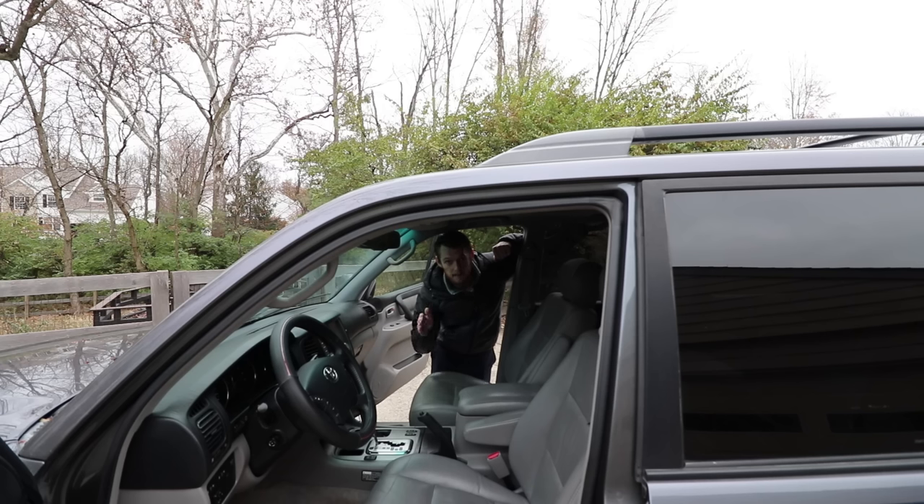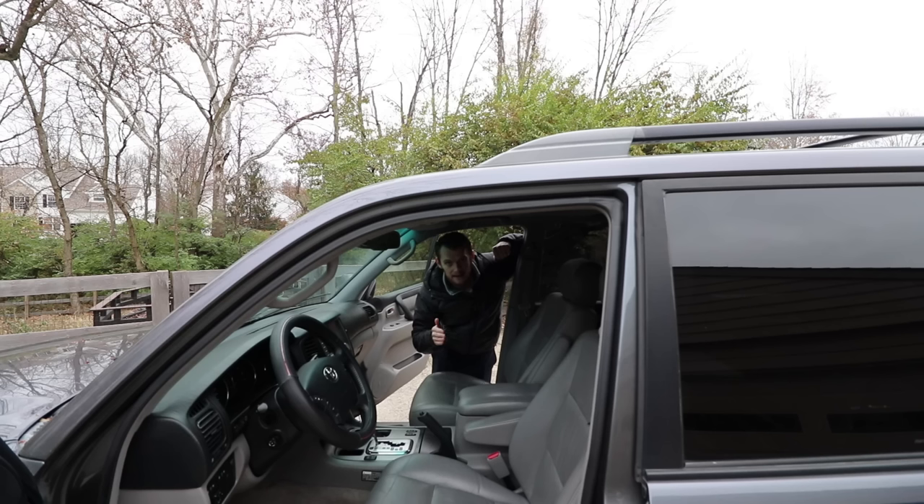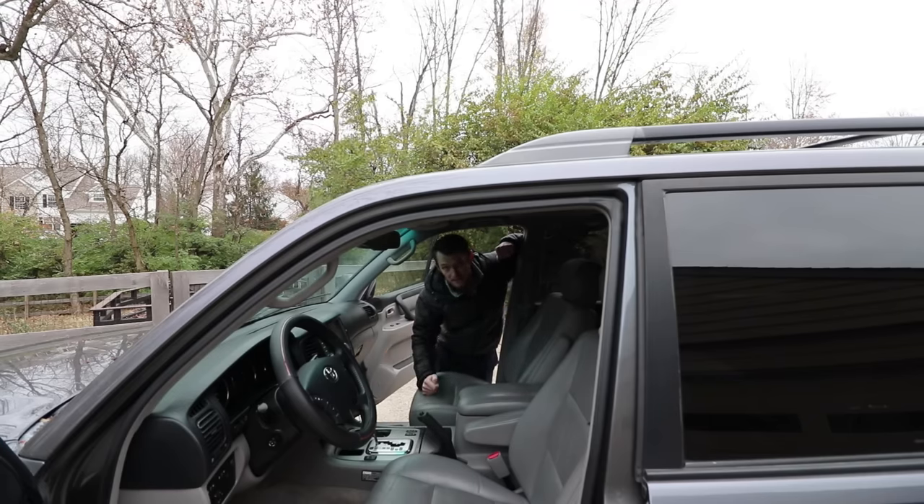The five-speed transmission definitely helps with fuel economy. On my trip back from Colorado, I was seeing upper teens fuel economy, whereas in my old year 2000 Land Cruiser, I never saw more than 14 miles to the gallon. The five-speed transmission makes a big difference in fuel economy, and it also just seems to shift and ride better. 03 or later has the five-speed transmission — keep that in mind. Obviously the 07 has it, which is part of the reason I picked this one.